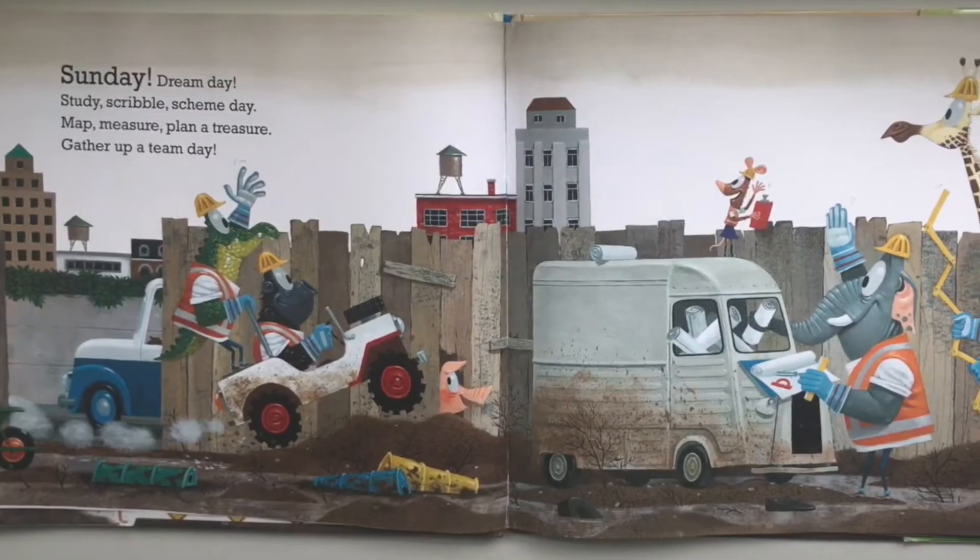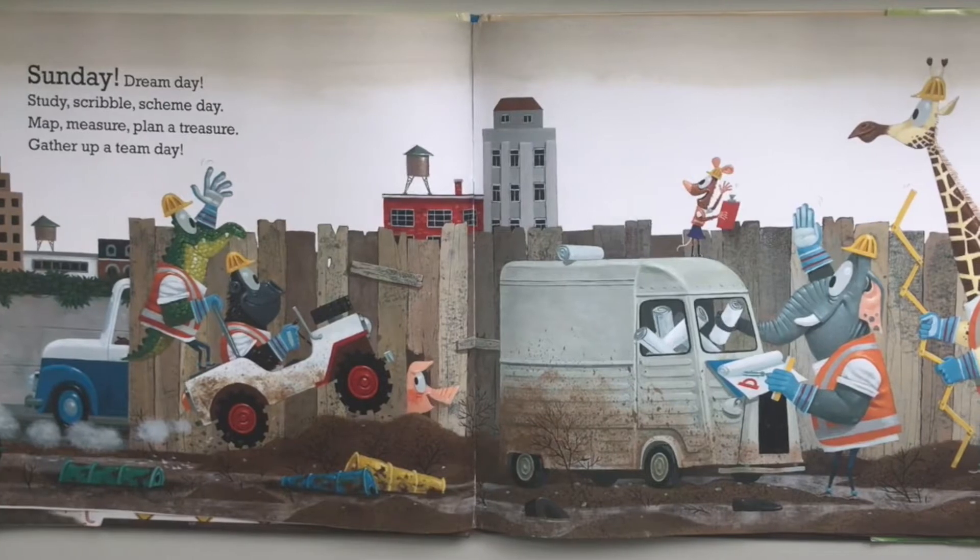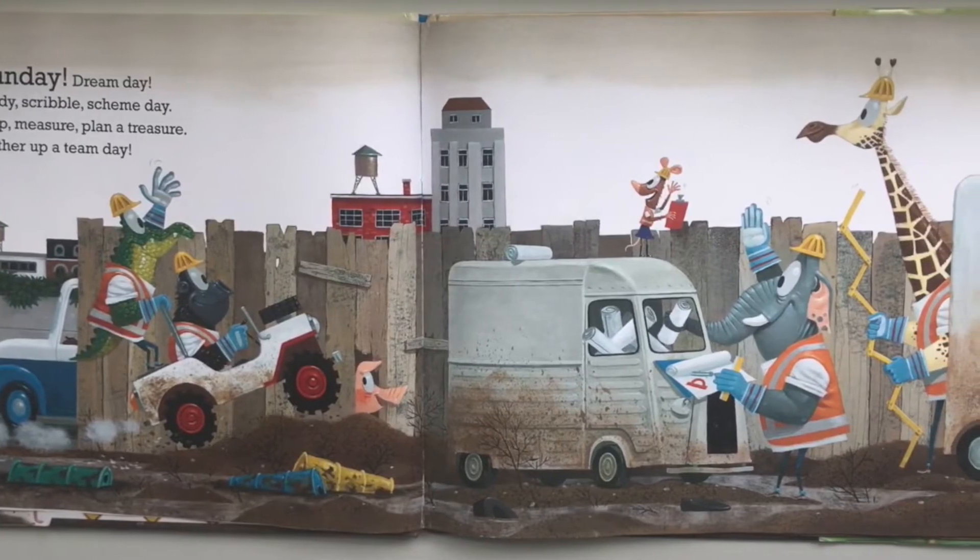Sunday — dream day, study, scribble, scheme day. Map, measure, plan a treasure, gather up a team day.